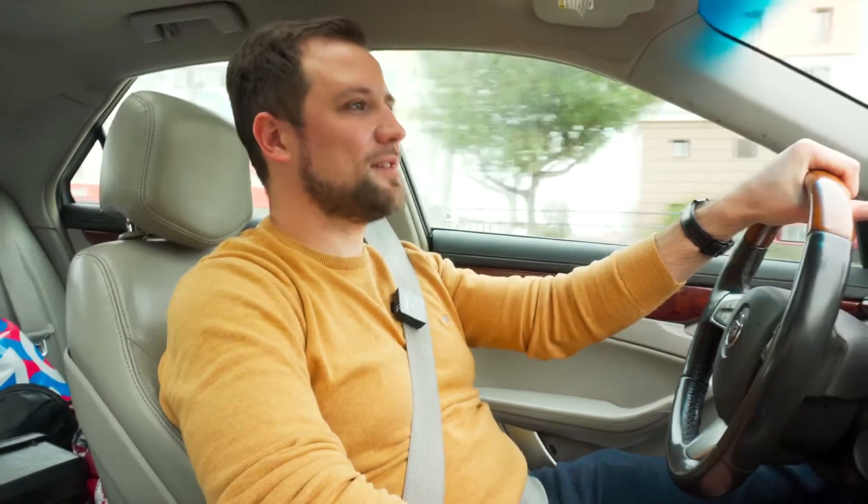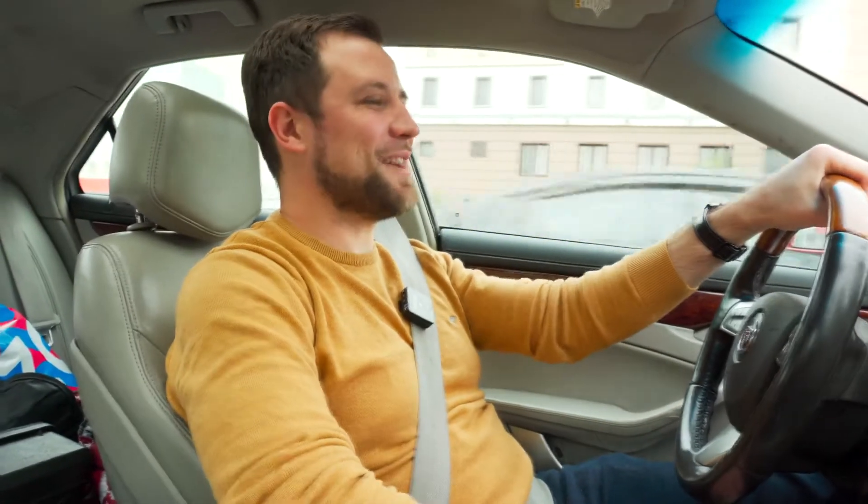He addressed this question to me and I decided to visit his farm to see what could be done and whether it would be possible at all. I'm going to show you around the farm and we are going to figure out how to get the most out of a small African catfish farm.